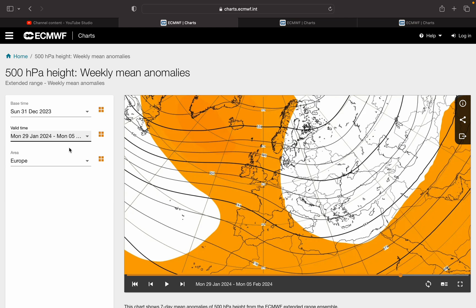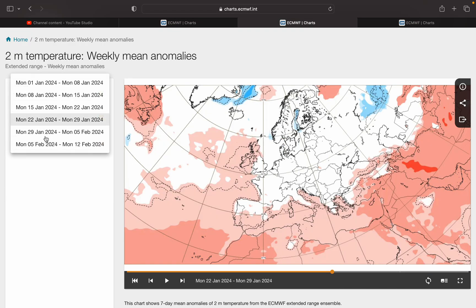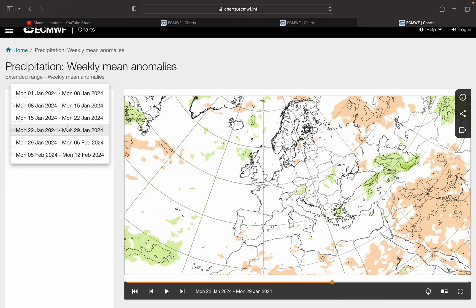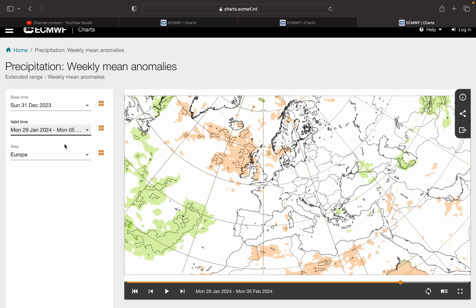But week five is interesting, into early February. Heights to our north through the country, probably bringing frost and fog. The temperature anomaly is slightly above average, but one thing to note is that the model can't actually detect frost so well. And the rainfall anomaly is dry on average.